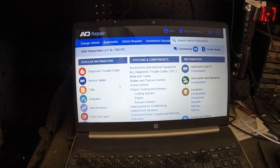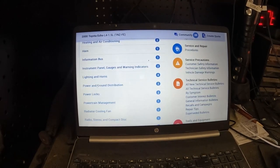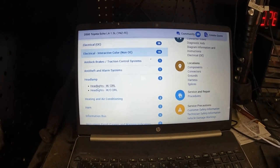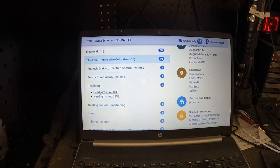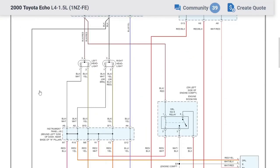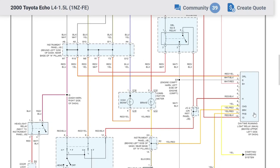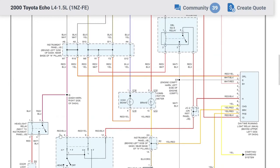Our first step is to go to wiring diagrams, starting with non-OE. We go to headlamps. This thing screams DRL problem, especially with that high beam indicator, so we'll assume it has DRLs. Looking at the full diagram, we've got fuses up top, our headlights, some splices, a DRL relay, a DRL module, our multifunction switch, and the grounds.